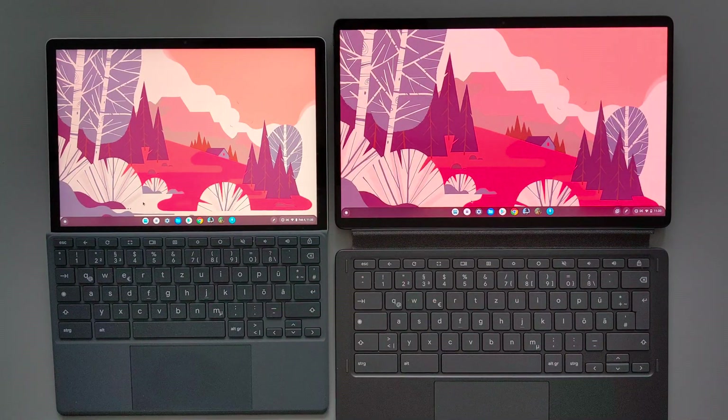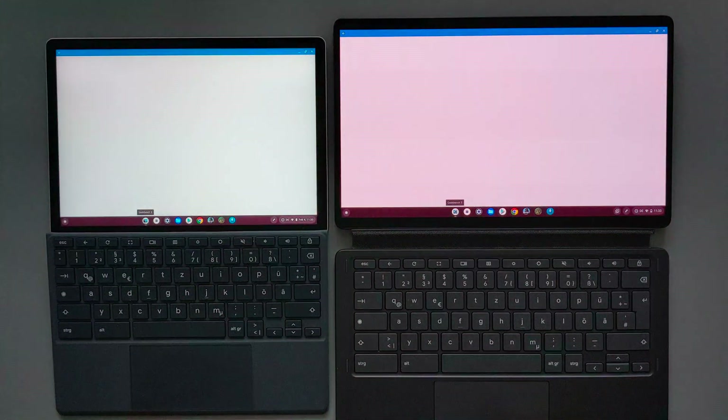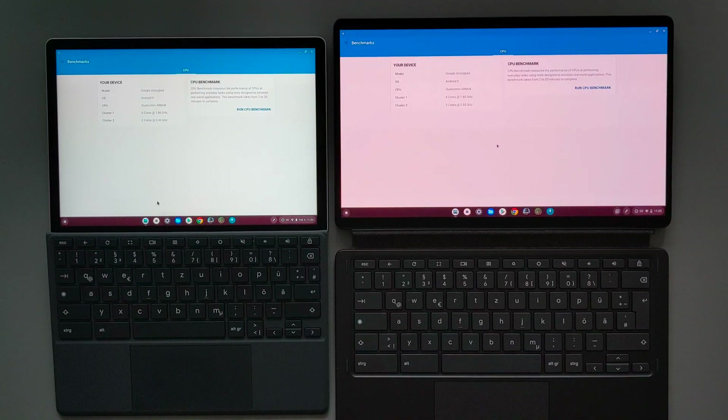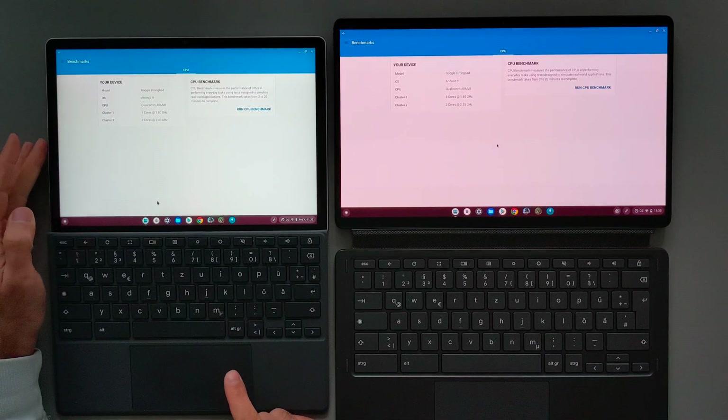The first thing I want to show you guys is the benchmark results using the Geekbench application. I will try to open this application at the same time on both devices. Both of them loaded the app at the same time as they have almost the same CPU. The HP G11 on the left side has eight cores — two of these cores are A76 at 2.4GHz and six of them are A55 at 1.8GHz. It's an 8nm chip with an Adreno 618 GPU.